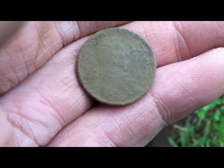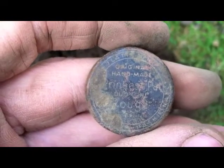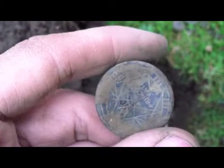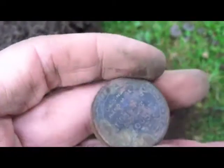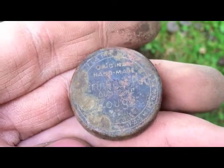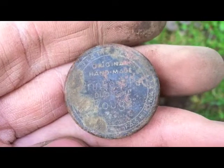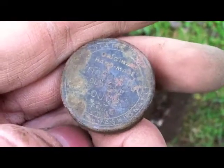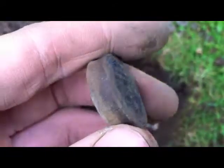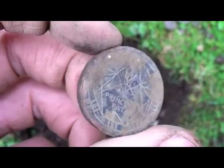I just found this — it looks to be like a little makeup compact or something like that. If you can see, it says 'Original Handmade Princess Pat Du-tone Rose.' This is fashionable something. I have to clean it up and maybe get better pictures for everyone to see, but it's kind of neat.